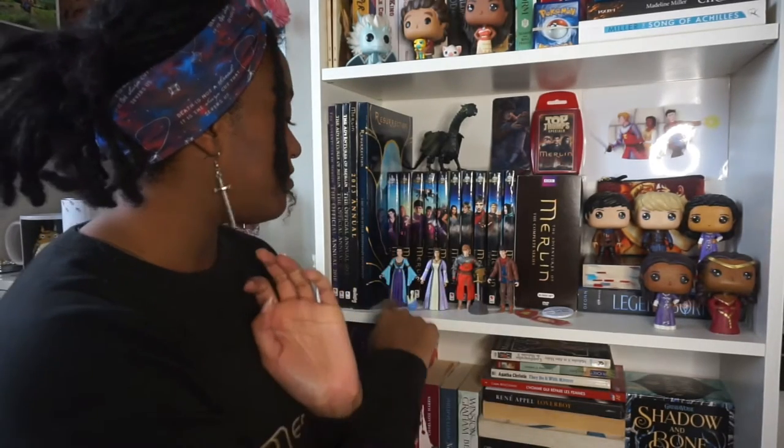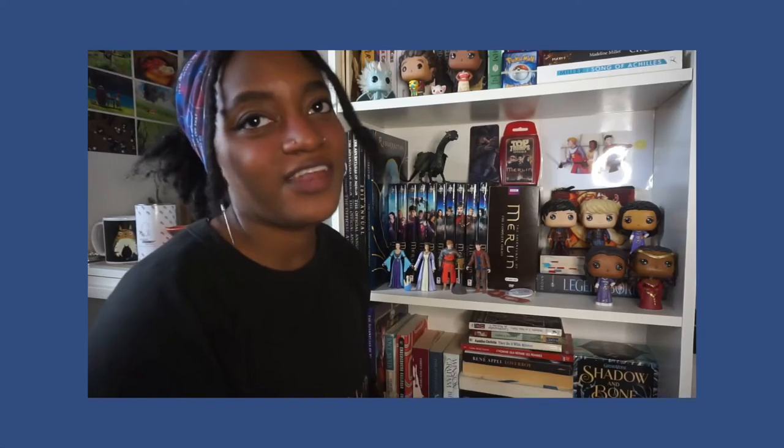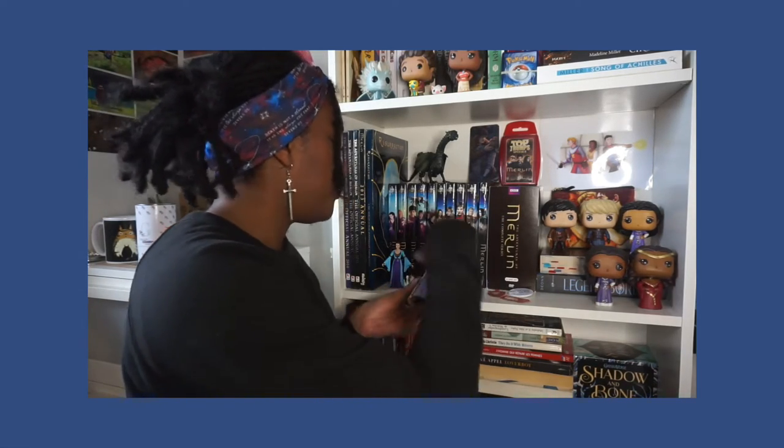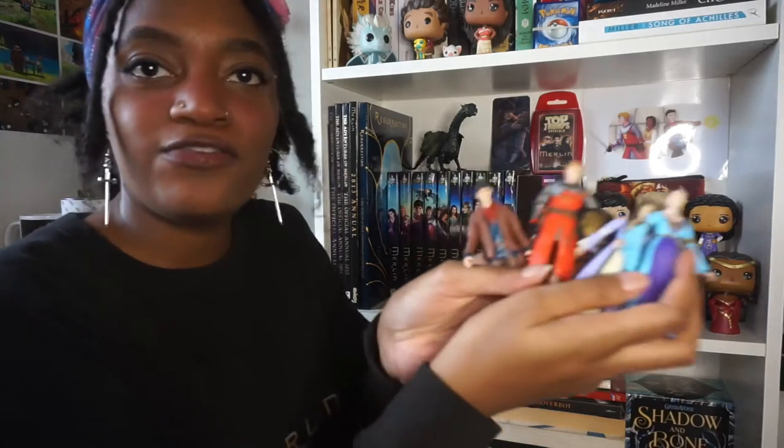We've got these little figurines — they are called the action figurines. These are official Merlin merch. I'm just gonna have to mess things up to show them. Okay, you've got those four babies.